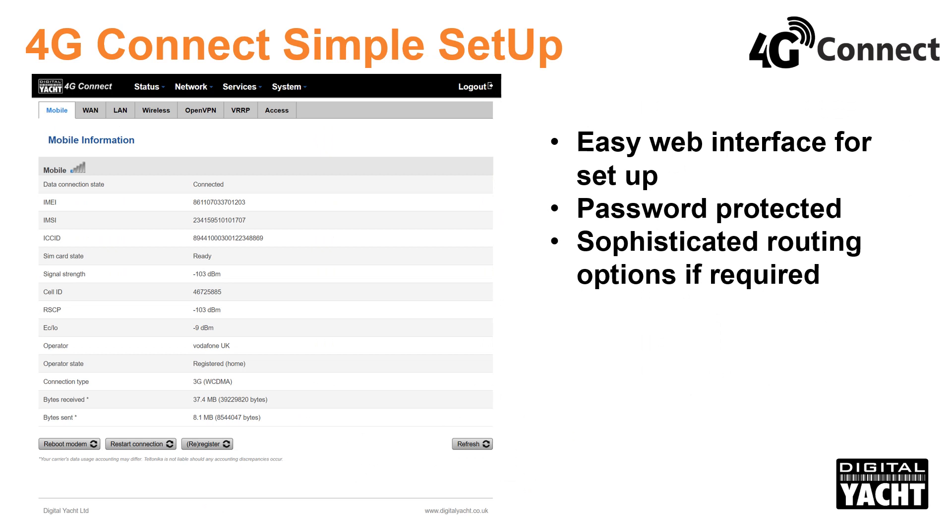Setting up 4G Connect is a breeze with a simple web browser interface. It's password protected too, and capable of sophisticated routing functions and user access rights if required.